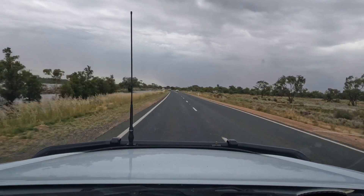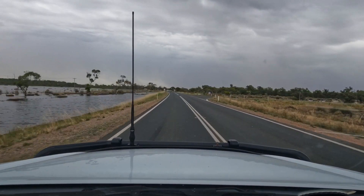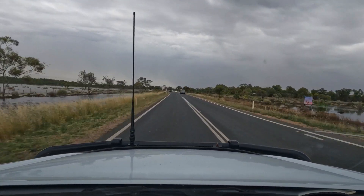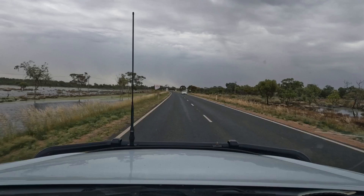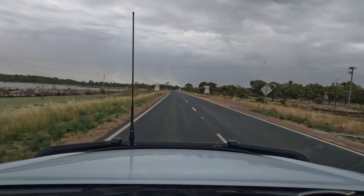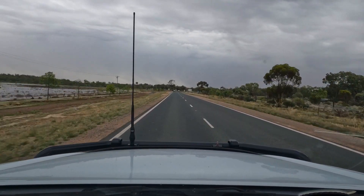Coming into Wentworth you can see still a fair amount of water on the left hand side of the road, and as we get closer to Wentworth you can see it on the right hand side as well. Still a lot of water around, so camping locally is still out of the question and will be for some time.